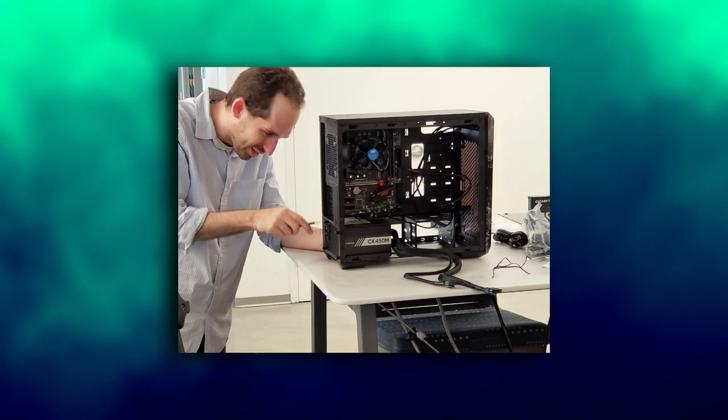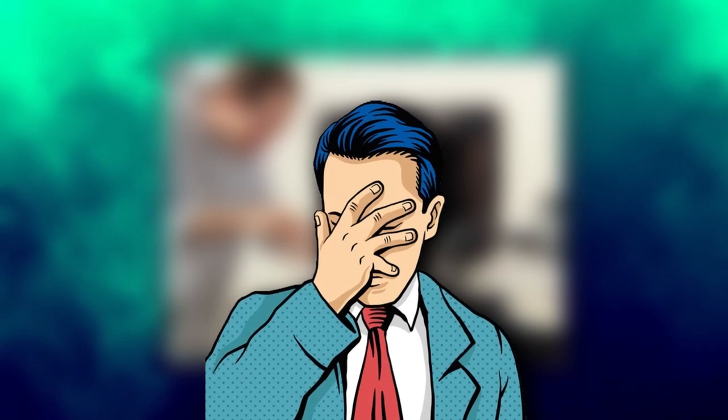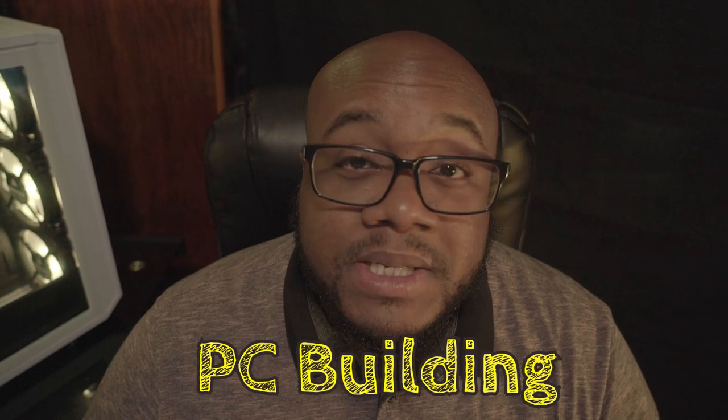Building a PC can be a gratifying experience, assuming you don't mess it up. What is going on guys? I am AJ and today we are going to be covering 7 PC building mistakes that you should do your best to avoid. Stick around and let's discuss this.